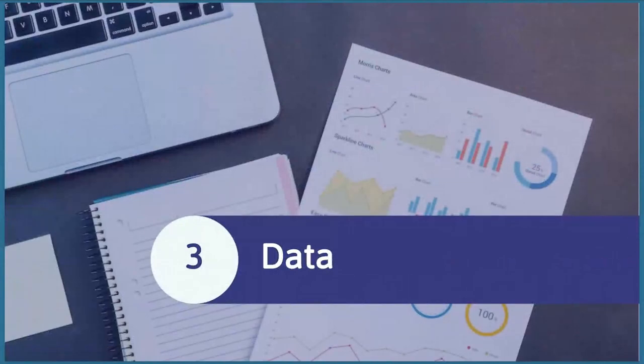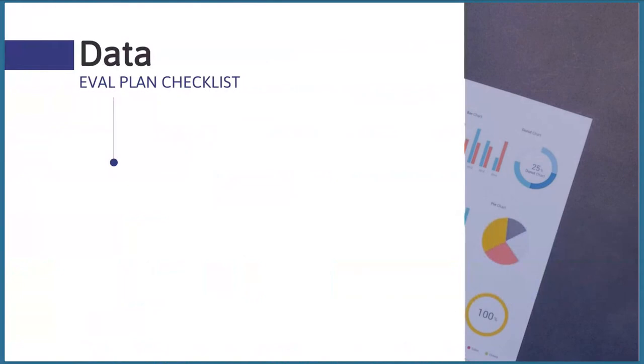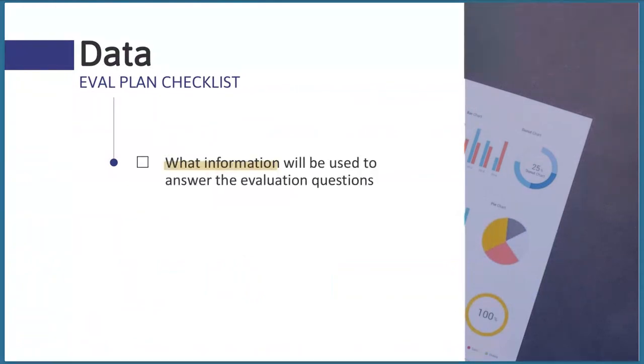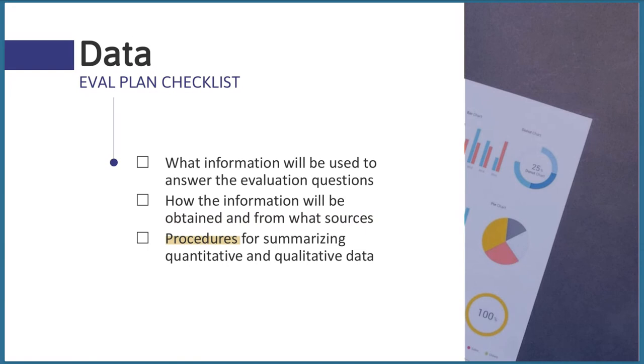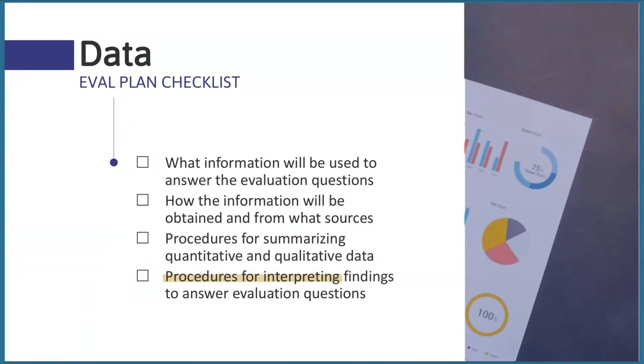The next element of your evaluation plan is about data — what information will be used and how it will be collected, analyzed, and interpreted. In this section, you need to describe: what information will be used to answer the evaluation questions (the indicators); how the information will be obtained and from what sources (the data collection methods); how quantitative and qualitative data will be summarized (the analysis); and how findings will be used to answer your original evaluation questions (the interpretation).